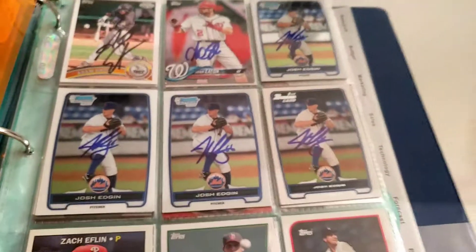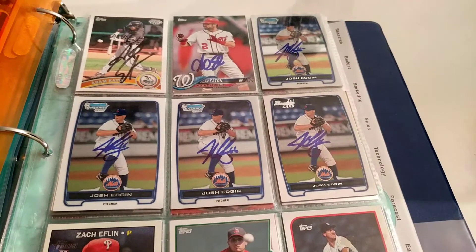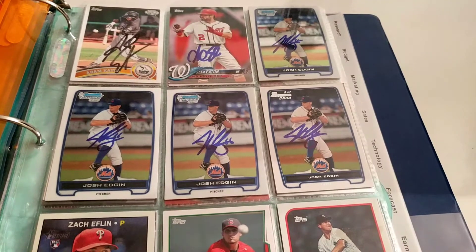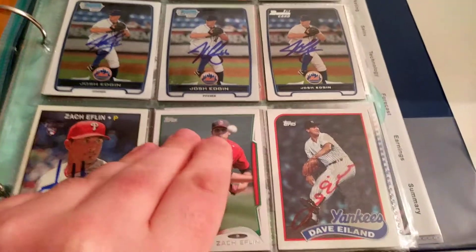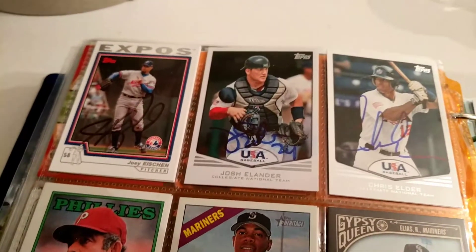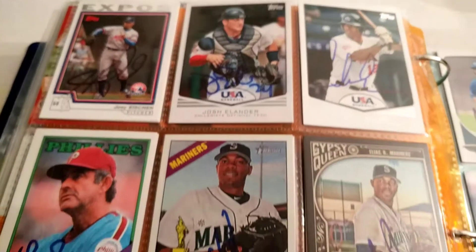Then we've got Josh Edgen — it looks like a lot. This is over the course of about an 80-game season. He just wasn't very pleasant to deal with. Down here, Zach Ethlin — he was pretty nice. Dave Island, that was a through-the-mail. I like getting some classics sometimes. Joey Aish I got in person. Some of these names you probably aren't going to recognize.